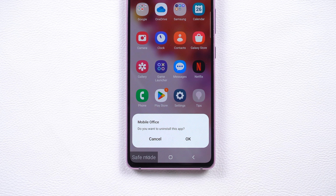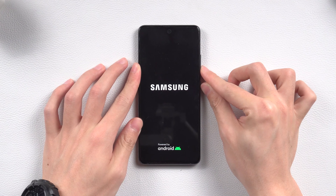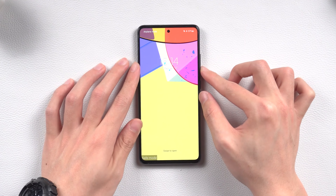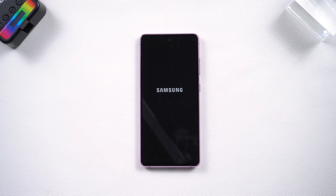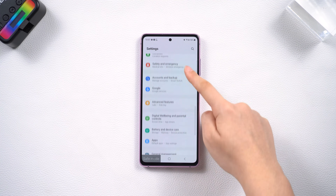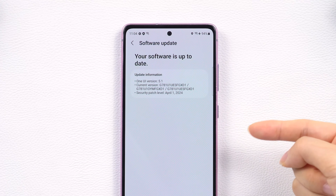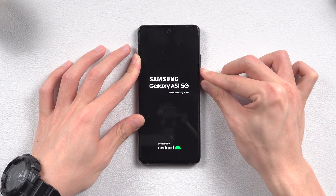Bad apps can also trigger frequent reboots, even when your phone is idle. For Samsung, press and hold the volume down button and the power button until the black screen appears, then release the power button. You will see Safe Mode on the left side. You can also long-press the power off option to bring up the Safe Mode choice. Now delete anything you think might be causing the issue. Still in safe mode, check for system updates in your phone settings and install them if available, as that may fix the restarting issue. After finishing, press the volume down and power button to force restart your phone and exit safe mode.